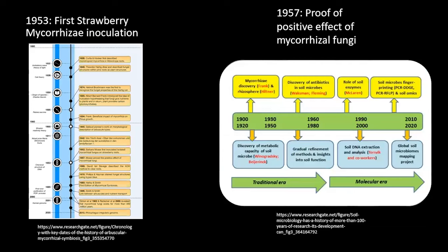Then we go into the idea of mycorrhizae. When's that? Mycorrhizae has been around for a while — many would guess the 80s or 90s. Actually, it goes back to the 1950s. The first strawberry mycorrhizae inoculation was done back in 1953, about the same time Rhizobia was starting to be utilized commercially.